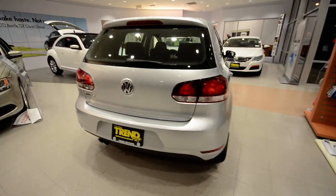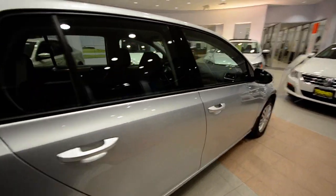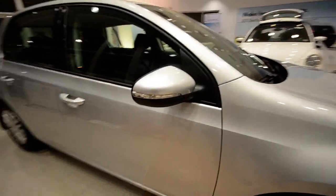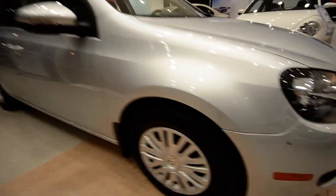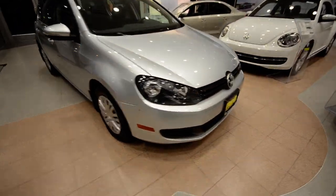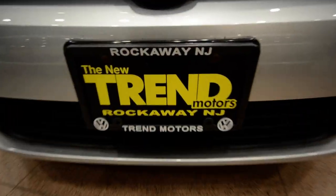So again, this is a 2012 Golf 4-door certified World Auto vehicle with 13,900 miles on it. It's in fantastic condition, save for that one blemish. This car is only at Trend Motors Volkswagen in Rockaway, New Jersey. Thank you for viewing and have a great day.